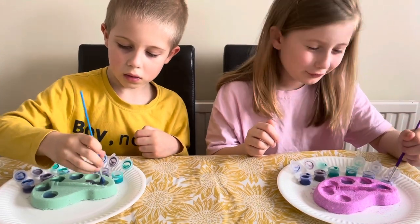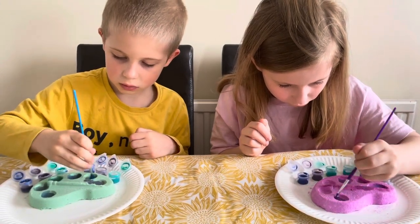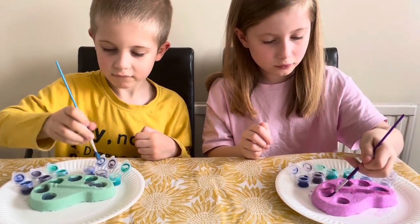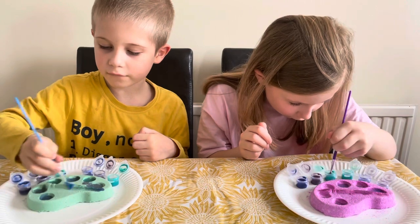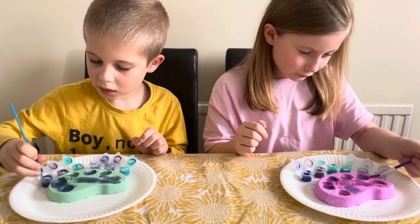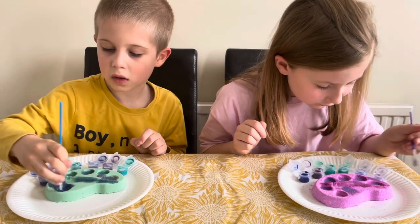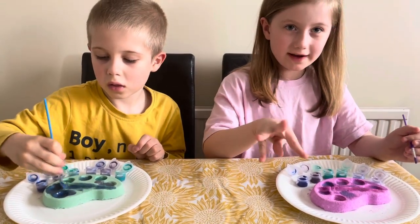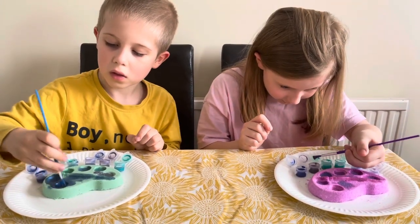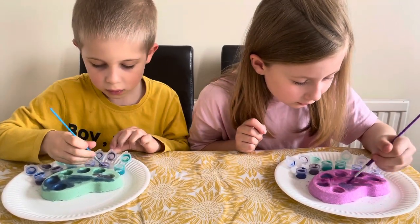It looks great already — they are liquidy and so cool to paint with. You can see they are getting quickly dried, but these are fun to paint.